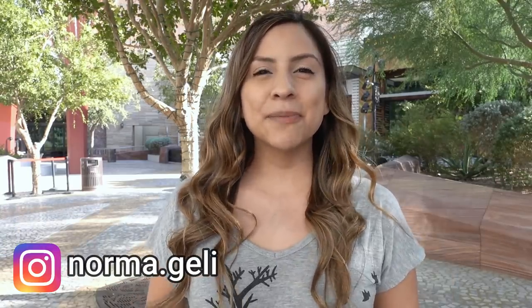Hello everybody, my name is Norma and today I'm going to be showing you some of the free things that you can do in Las Vegas. Because we all know that Las Vegas can get pretty pricey pretty quick, and some of us just want to be able to enjoy the day without feeling guilty that we spent a fortune. So come along with me so we can check out some of the free things to do in Las Vegas.